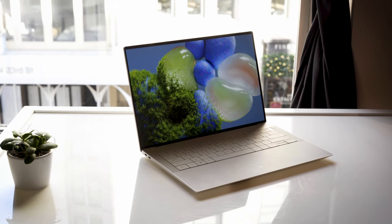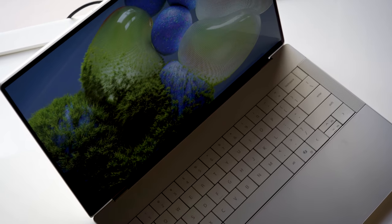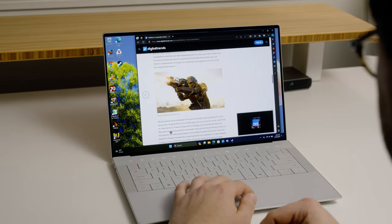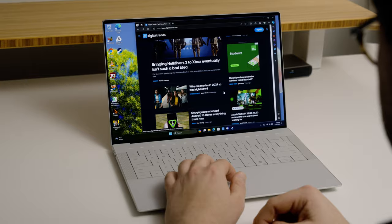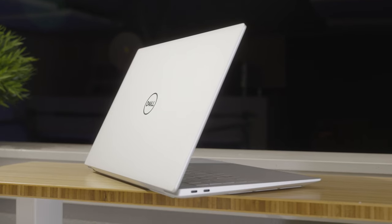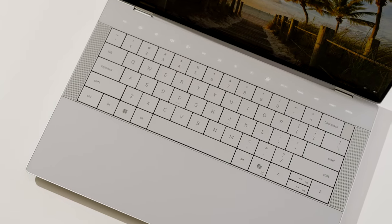If there's been one laptop I've been excited about seeing ever since CES, it's this one. The primary reason is because as a reviewer, I like new things, new designs, technology that attempts to do something new, regardless of whether or not it falls on its face. Secondly, I was interested in this one because it's the first 14-inch laptop Dell has made with a discrete GPU inside. But does all that add up to a laptop that you should actually go out and buy? Now that is the question, so let's get into it.